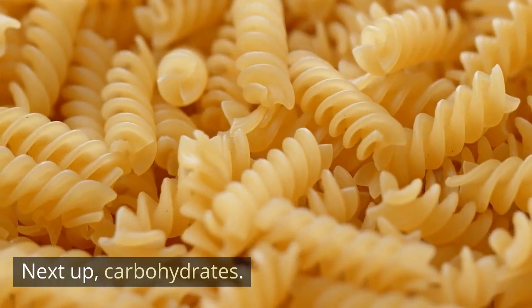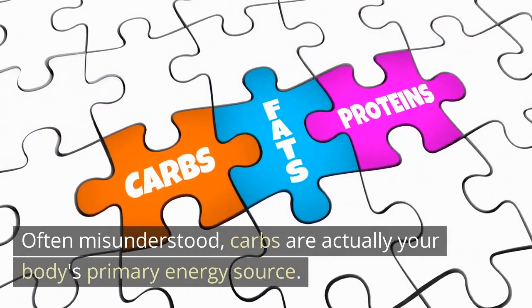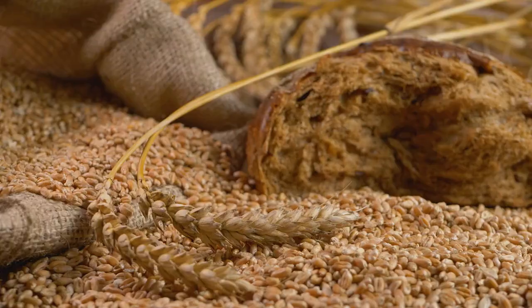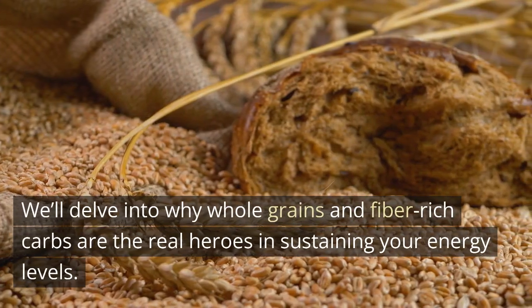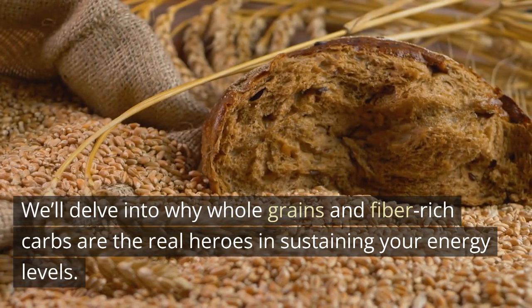Next up, carbohydrates. Often misunderstood, carbs are actually your body's primary energy source. But not all carbs are created equal. We'll delve into why whole grains and fiber-rich carbs are the real heroes in sustaining your energy levels.